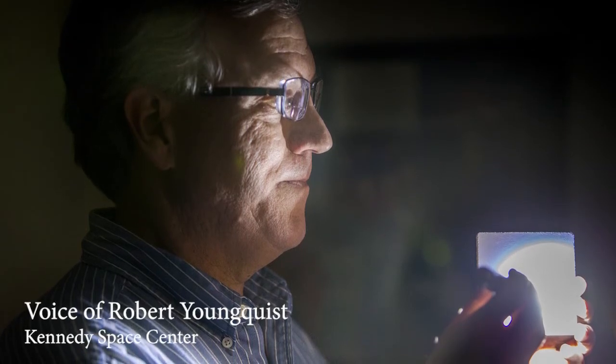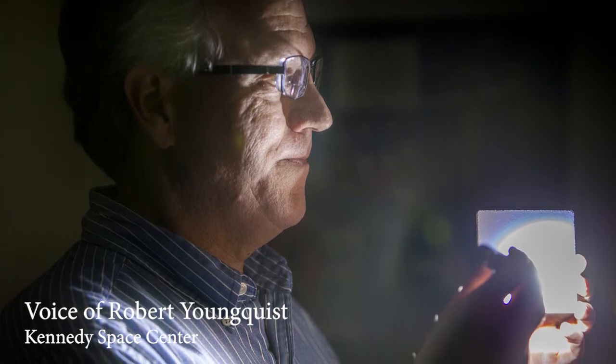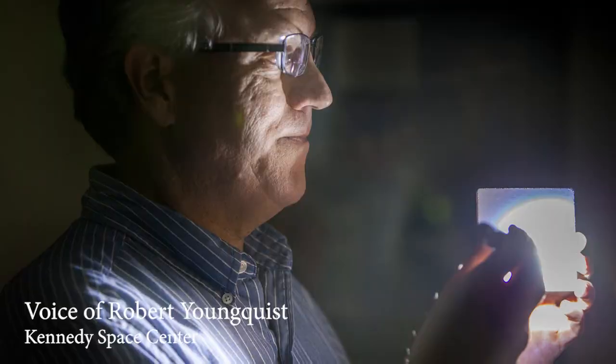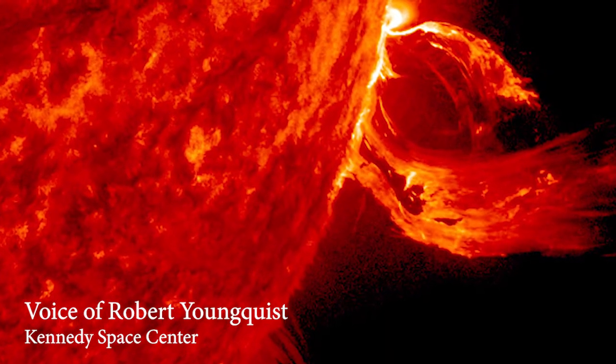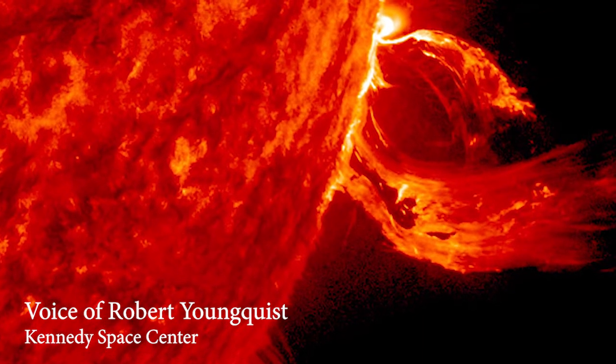Here's Robert Youngquist from Kennedy Space Center to tell us about one of those projects. The purpose of cryogenic selective surfaces, at least as we propose this, is to try to get an object out in deep space as cold as possible. And with the current technology that we have, this is not possible. We can't get things cold enough. The primary reason is the sun.